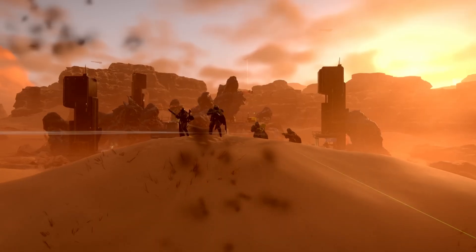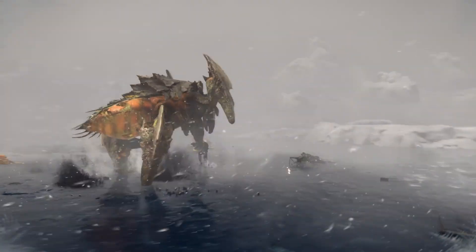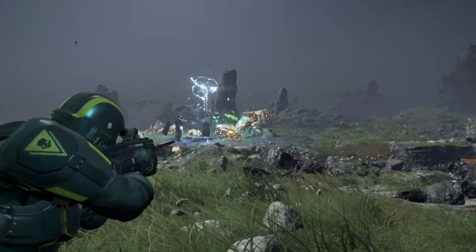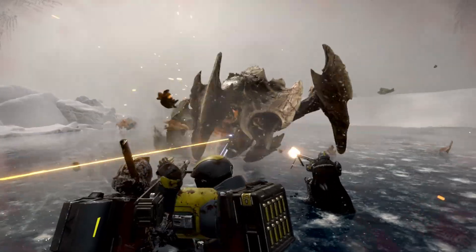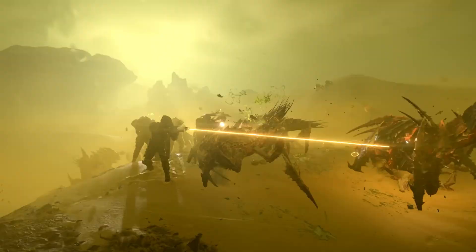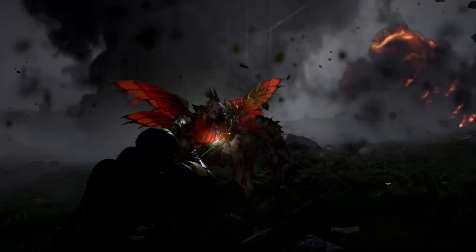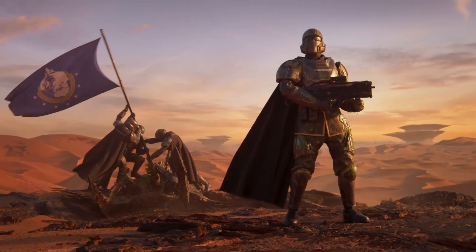The slim version is more than a technical update. It represents a shift towards sustainability, respect for players' storage limitations, and a renewed commitment to quality. It also sends a message to the industry that massive installations aren't inevitable. Games don't need to swallow hundreds of gigabytes simply because that has become the trend. With thoughtful engineering, data discipline, and collaboration, even a live service title with constant updates can remain lightweight and manageable. As Helldivers 2 continues its galactic war and prepares future content for players across PS5, PC, and Xbox, this optimization sets the stage for smoother updates, more efficient development pipelines, and a better experience for everyone involved.